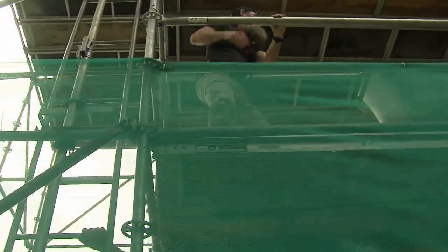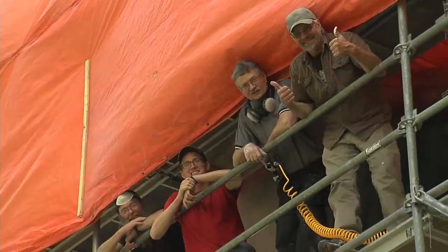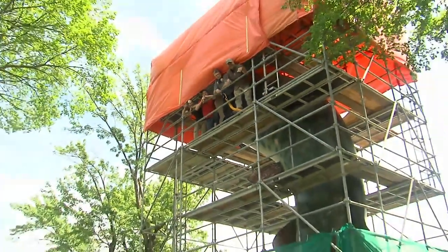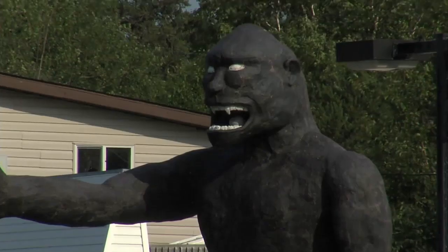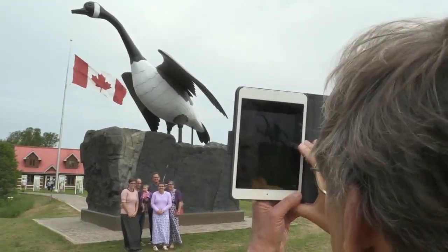Husky isn't the first roadside attraction Hadfield has worked on, and he says the amount of attention this project has garnered means it likely won't be the last, as there are many statues across the northwest and beyond who will eventually need a facelift.